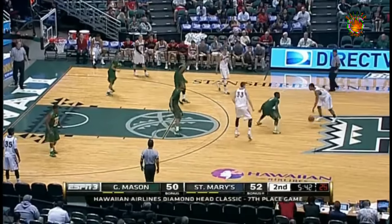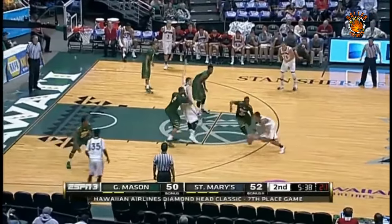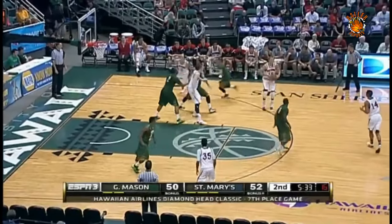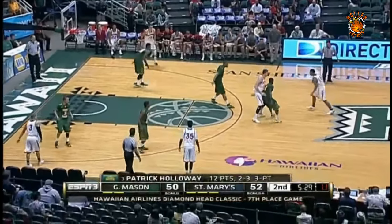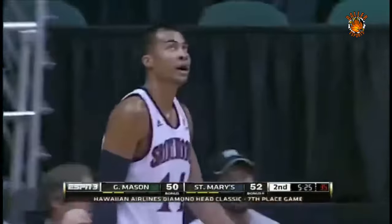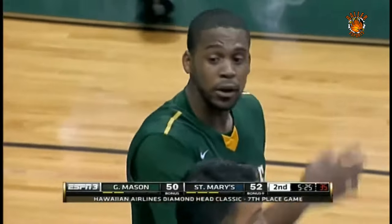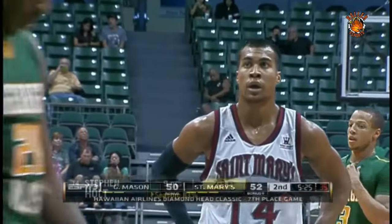Because St. Mary's has labored to score a little bit in the half court. 12 points now for Holloway, two of three from outside the arc, and it's down to a two-point game. Holt controls under 15 on the shot clock. Brad Waldo on the bench with four fouls for St. Mary's. Holt will earn his way to the line — that'll be the tenth team foul on George Mason.